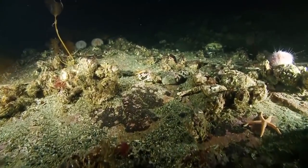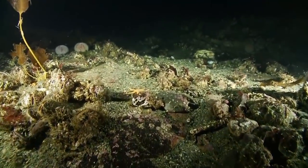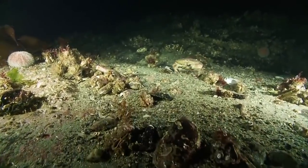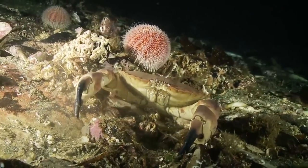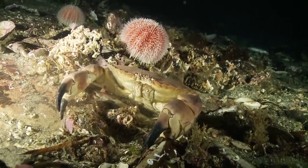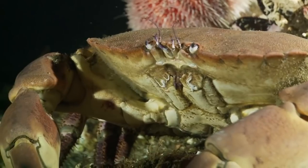The sea floor is a paradise for invertebrates, especially crabs. They seem to be everywhere, including this edible crab, much sought after for the table.